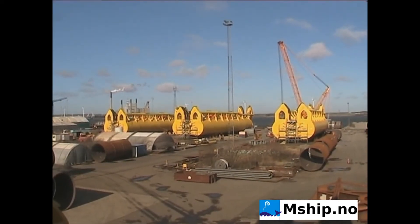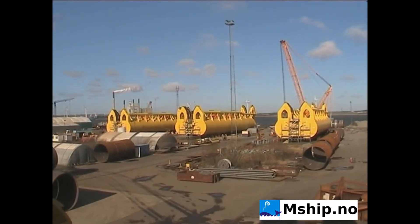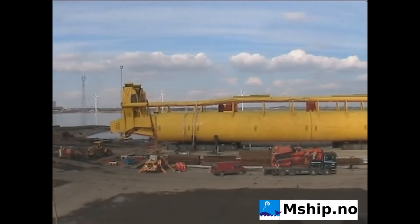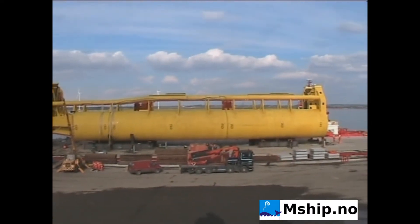The BTAs were built and assembled at Bladt Industries in Odense, Denmark, shipped one by one by barge to Hinna, near Stavanger, Norway, for testing and temporary storage.